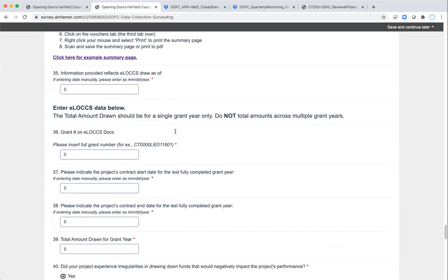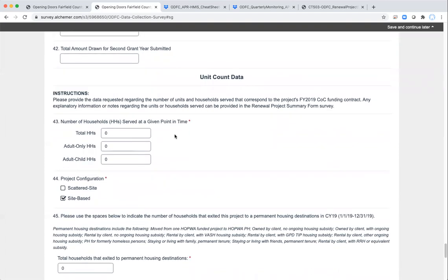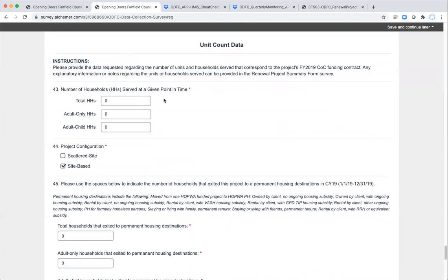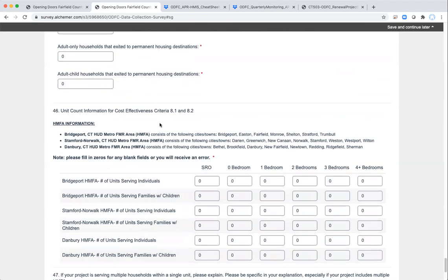After filling out your ELOX information, the next section is the unit count data section. This is where we ask for general data on households served, unit counts by HMFA and configuration, and that kind of thing. This helps us make a good calculation on cost effectiveness and utilization.